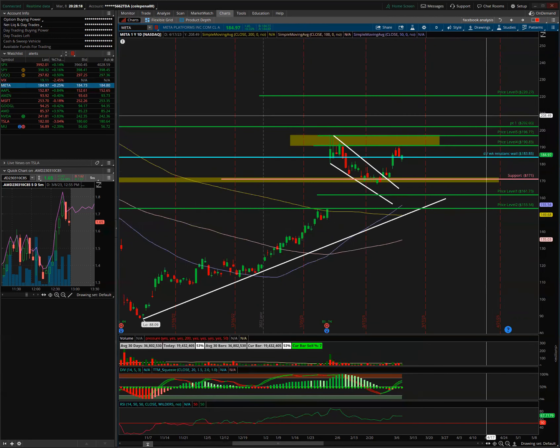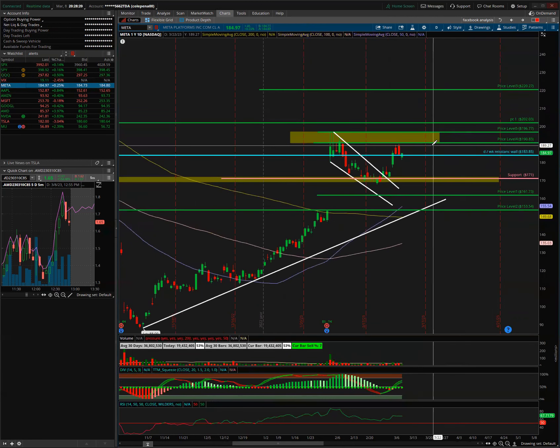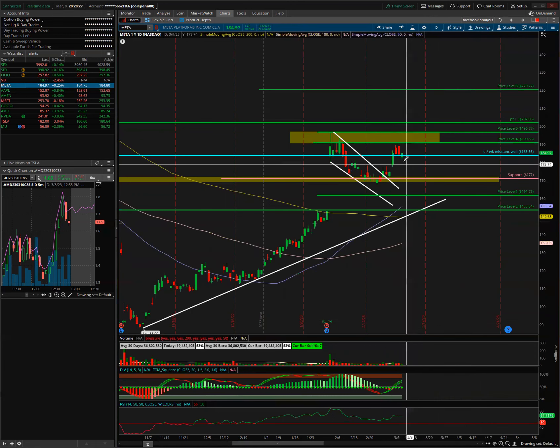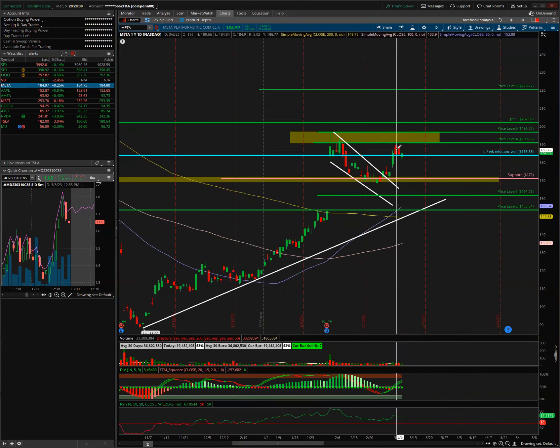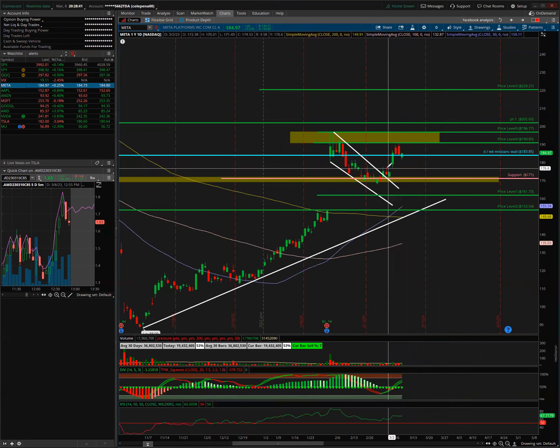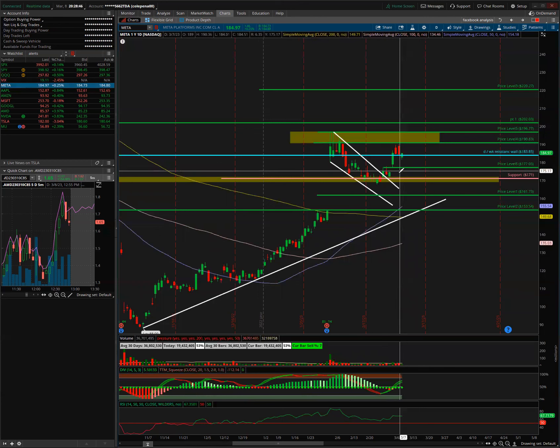Next up is META. This one had a nice pop the last couple of days towards the 191 resistance I've been talking about. Today we had a little pullback from a double top. Today closed green but I don't see a clear update yet. I wouldn't act until we clear 191 for calls. For puts, I'd go under 177 for a move towards the small gap around 175, then 171.